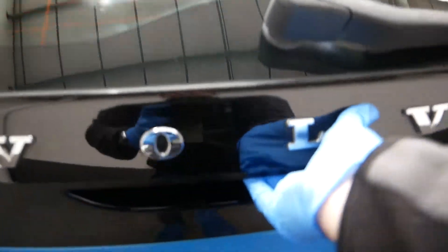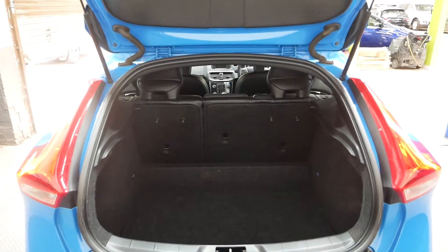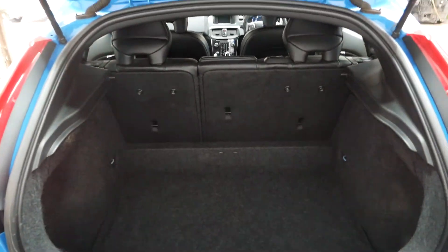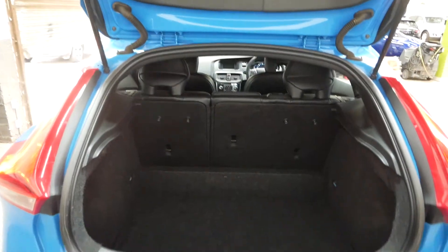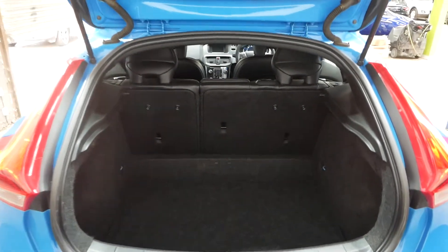Show you the boot. Here's your boot space — loads of boot space on this car. You can fold the seats down if you want to, so 60-40 split. But plenty of room there.